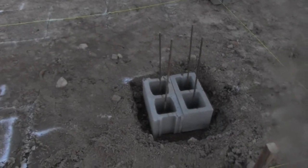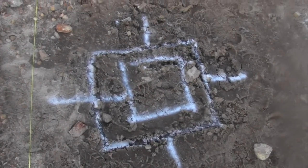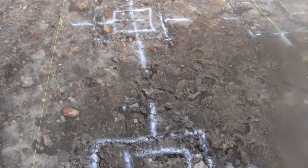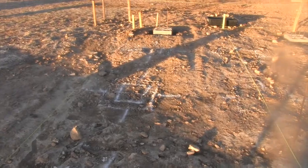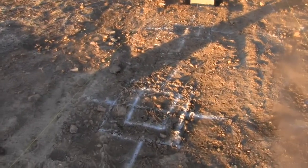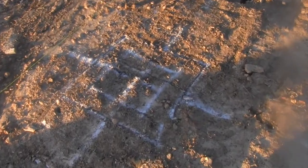Okay, so we got some work done yesterday. First thing in the morning here — it's about 30 degrees. I'm going to show you what we got accomplished yesterday. We got all of our pad and brick layouts squared away here. We just decided to do five foot four on centers.